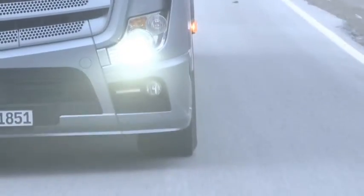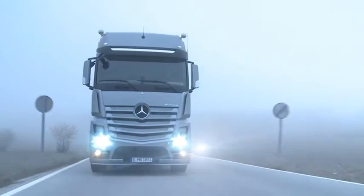The halogen fog lamps additionally ensure enhanced driving safety in all weathers.